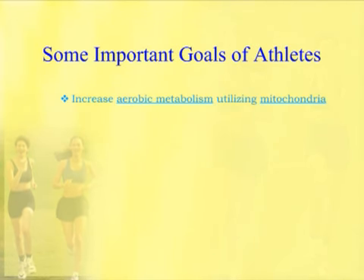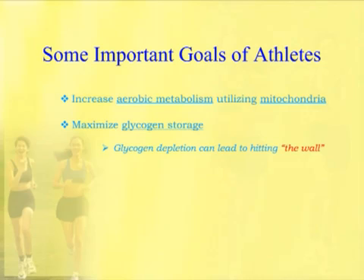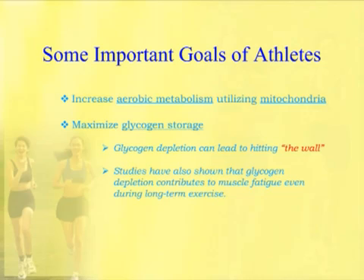Another important goal is to maximize glycogen storage — you always want that store of energy. If glycogen gets depleted and blood sugar starts dropping, a person can experience what's called hitting the wall. Anyone who's had this knows it's not a good experience in competitive sports. The blood sugar stops getting to the brain at a high enough level, and the athlete cannot function. Studies have also shown that glycogen depletion in long-term exercise leads to muscle fatigue. Glycogen storage is critical to a high-performance athlete. Another very important goal is to increase oxygen uptake — denoted as VO2 max — because the more an athlete can uptake oxygen, the more it can feed that oxygen to mitochondria to power aerobic metabolism.